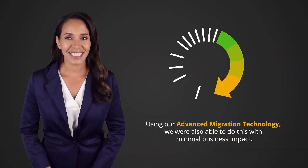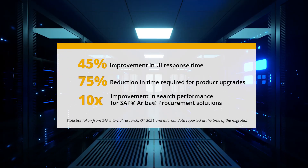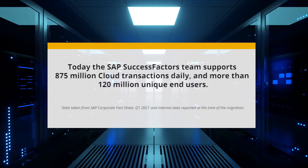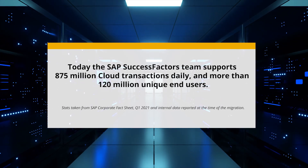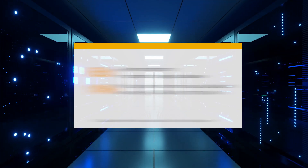Using our advanced migration technology, we were able to do this with minimal business impact. Today, all SAP Ariba solutions — with 13 data centers and 300 terabytes of data — run on SAP HANA. For the SAP SuccessFactors team, with 28,000 tenants and one petabyte of data, their migration to SAP HANA led to a simplified data model.